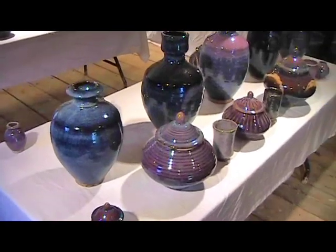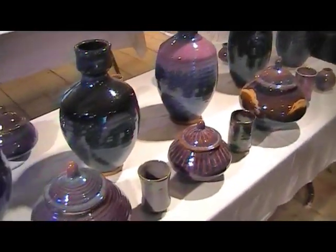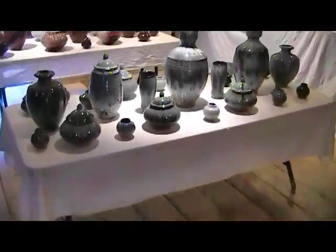I also have these beautiful blues here — some fabulous color, rich, deep blue on a lot of them.